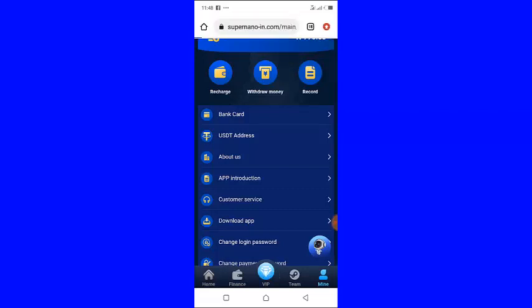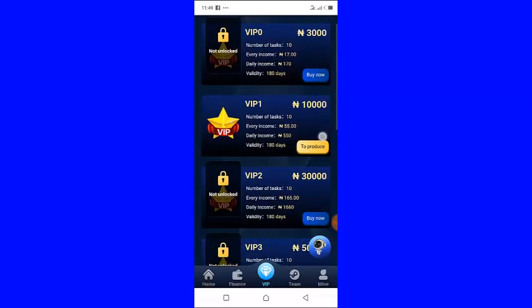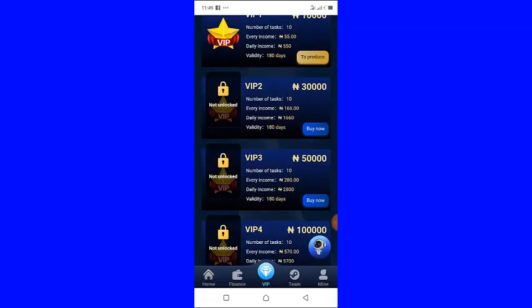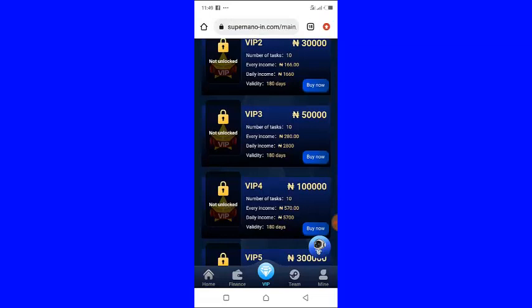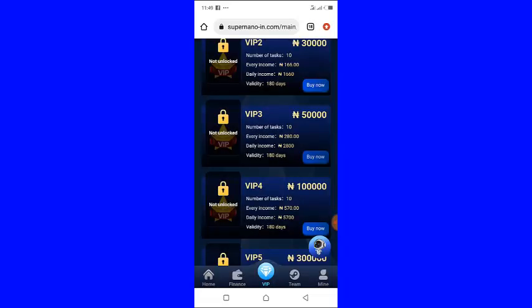Once you see your money, click on 'VIP.' It is going to take you to the VIP levels. For instance, if you deposited 3,000 naira come to the 3,000 naira package and click 'Buy Now.' If you deposited 10,000 naira, click 'Buy Now' there. For 30,000, 50,000, or 100,000 naira, go to the exact VIP level and click 'Buy Now,' then confirm your purchase. That is all.